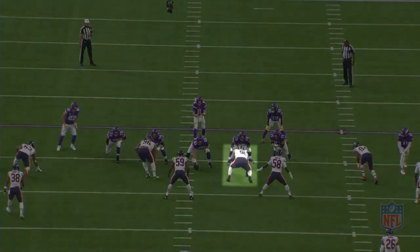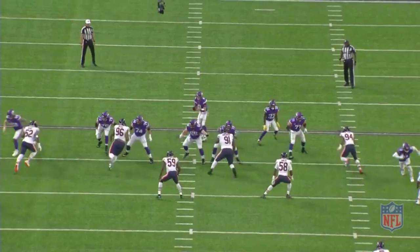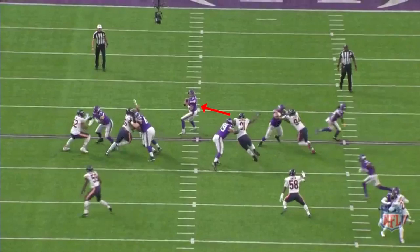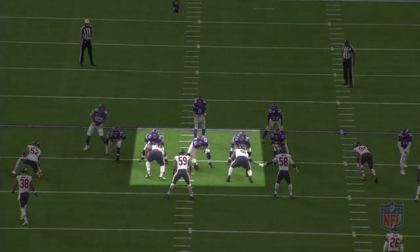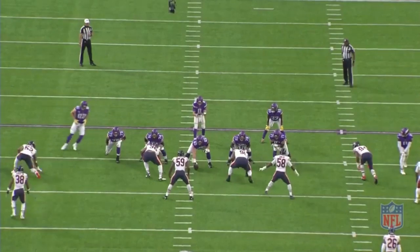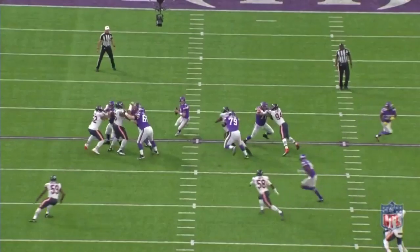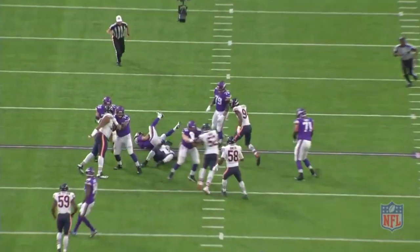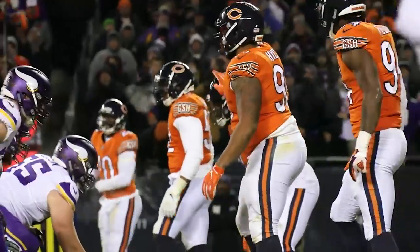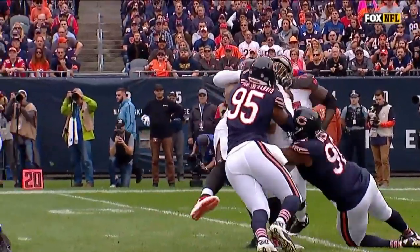This Eddie Goldman sack from Week 17 highlights exactly why interior pressure is so dangerous. Goldman catches his man over-setting himself on the inside and jukes right by him with a sweet swim move, leaving Goldman all alone with a clear path to Kirk Cousins. Since Goldman starts this play set up inside the tackles, he literally has less distance to travel when attacking Cousins. And because Goldman's crashing down the interior rather than along the edge, Kirk Cousins can't just step up to avoid the sack. There's nowhere for Kirk to go, no time to get rid of the ball, and nothing he really could have done to avoid this. Inside pressure is extremely dangerous. But now that we know what winning a passing snap looks like, how do linemen go about creating those wins? To find out, let's watch Akeem Hicks and learn the basics.